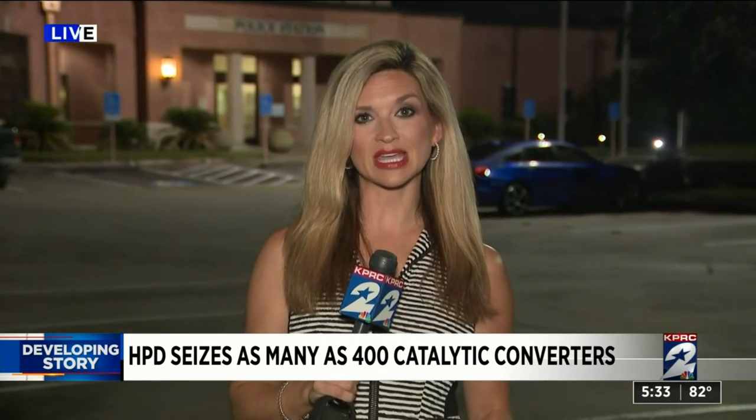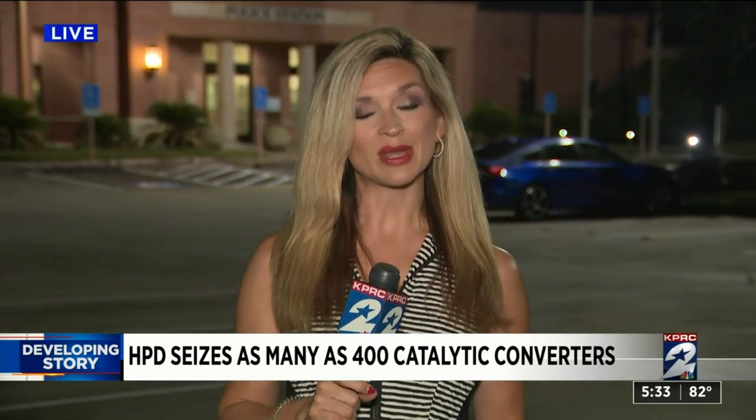In this particular case, officers are going to attempt to find the owners, but it may be difficult because there were no serial numbers engraved on these catalytic converters. In the meantime, this is still an active investigation. At this point two men have been detained. Reporting live, Brittany Jeffers, KPRC 2 News.